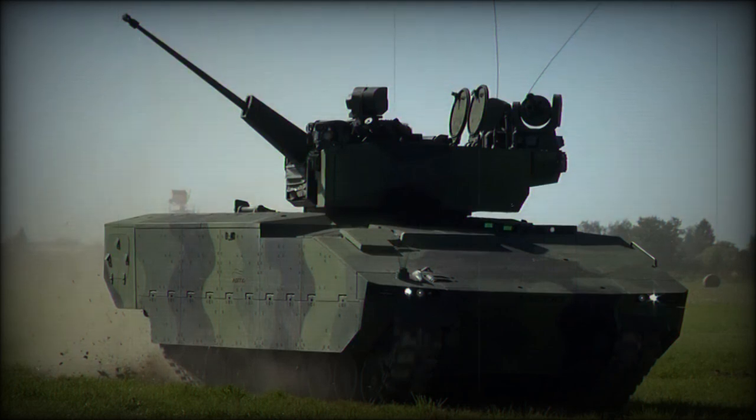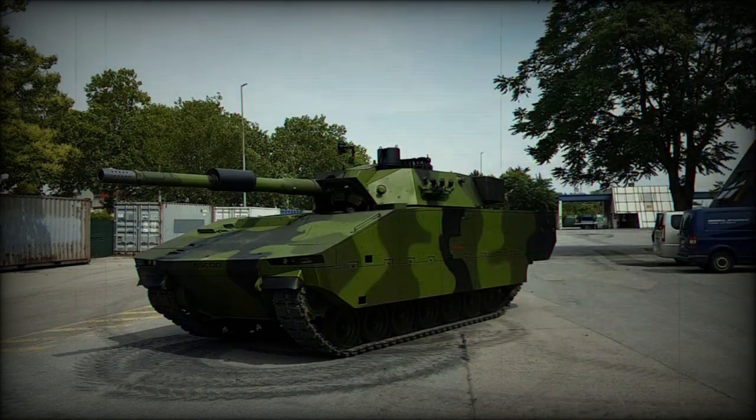The chassis of the ASCOD has gone on to serve as the basis for other battlefield vehicles, including a tank destroyer, command vehicle, air defense platform, ATGM carrier, mortar carrier, and armored ambulance.